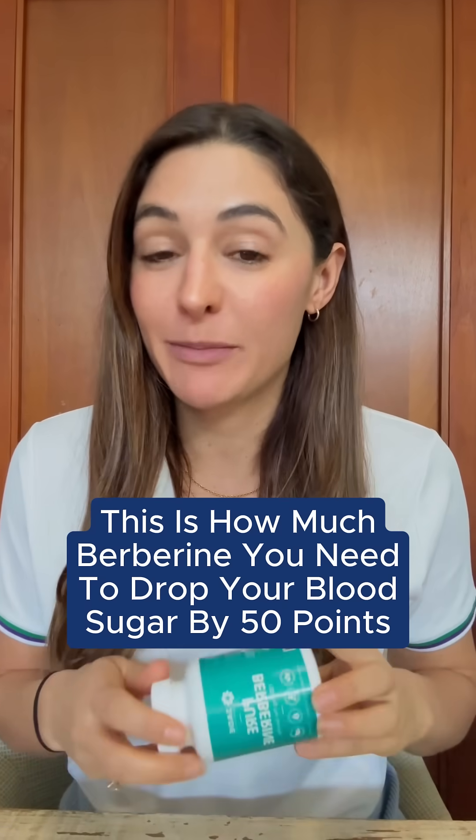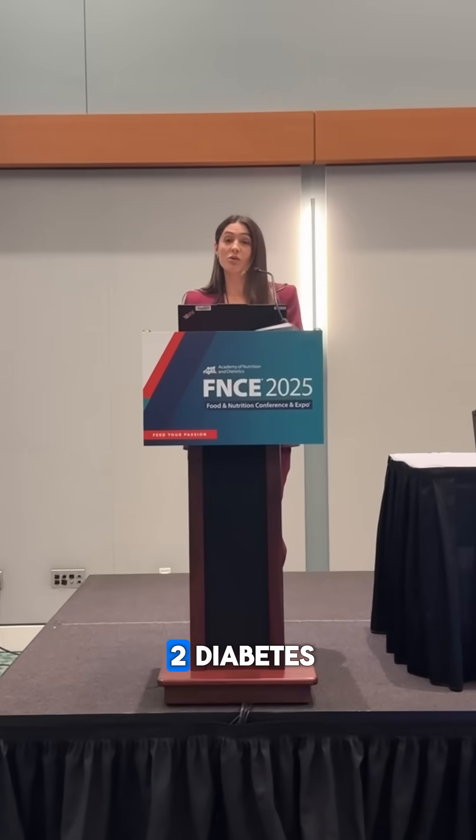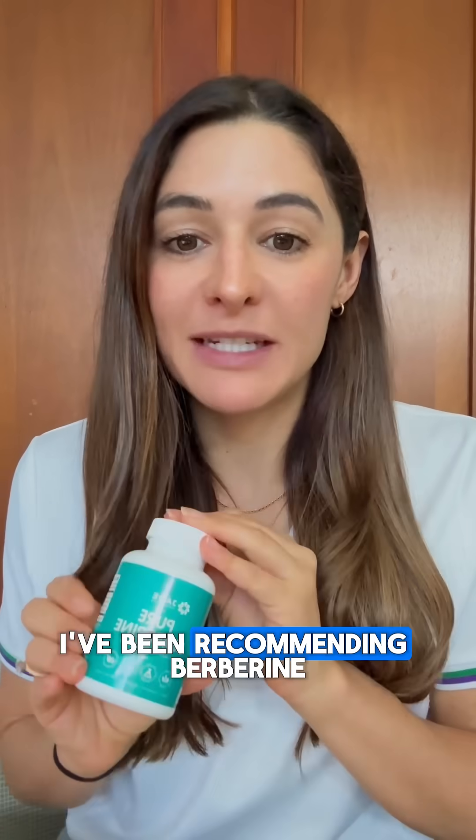This is how much berberine you need to drop your blood sugar by 50 points. I'm Diana, a registered dietitian who specializes in type 2 diabetes, and I've been recommending berberine to my clients for a while now — and the results really do speak for themselves.